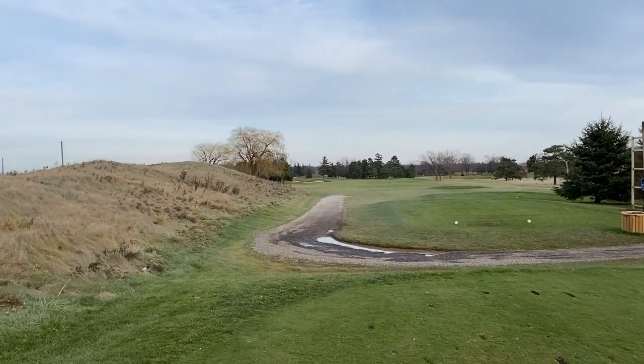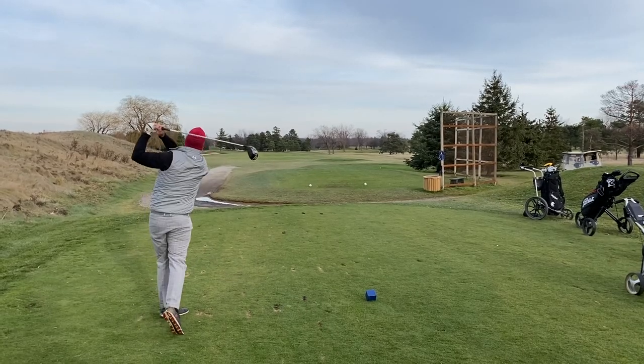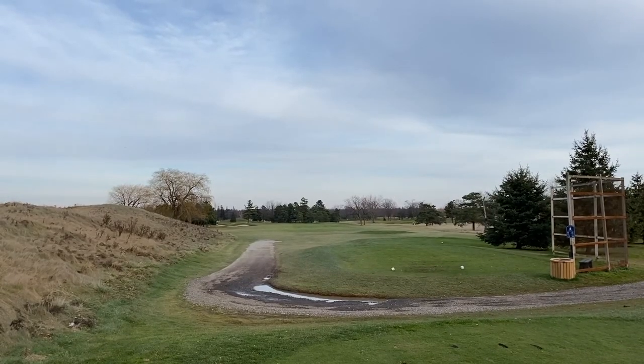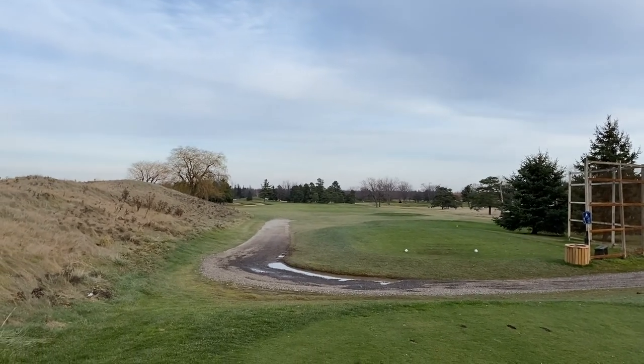Now we're playing the seventh hole. It's got humps going up the left-hand side, and we've got a dairy rope just on the other side of the humps. It looks like we've got a bit of a dog leg turning to the left, and there's some sand up in the landing area on the left-hand side as well.